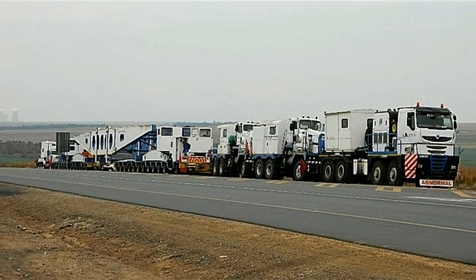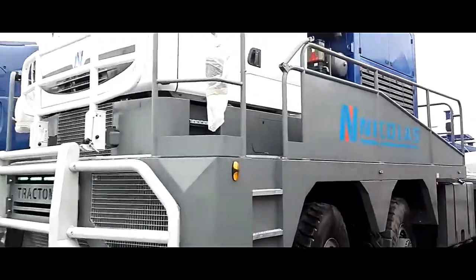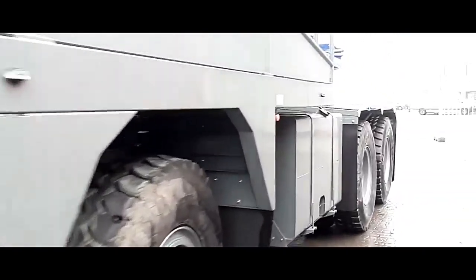Key specifications include a Cummins or Caterpillar engine, diesel motor, a payload capacity of 1,000 tons, and a power output of 1,000 horsepower.